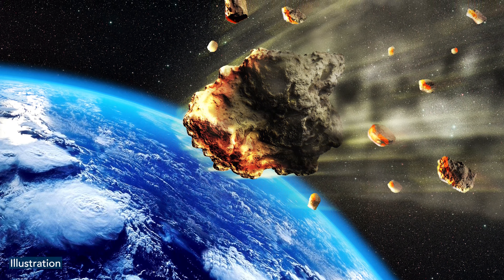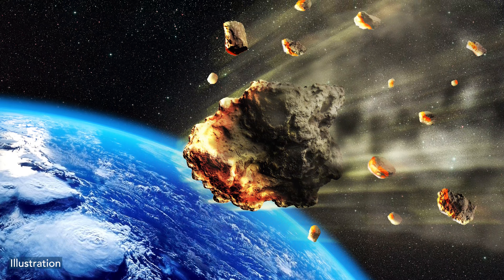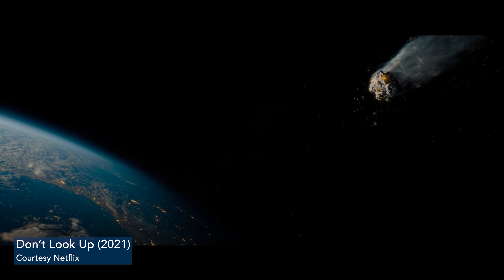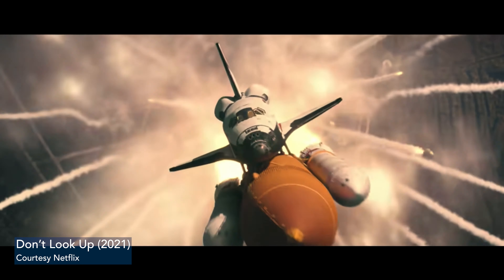In the case of large objects, the total energy is too large for the Earth's atmosphere to absorb without harm to us or to life in general. So in that case, what you want to do is intercept, fragment, and disperse — but have the fragments miss the Earth completely. They are dispersed with enough speed, early enough, so that they actually miss the Earth.